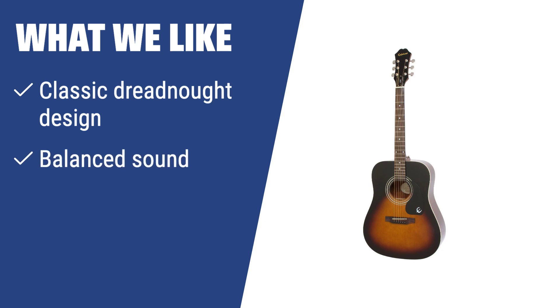What we like: If you are aiming to master the guitar with a classic design and superb sound quality, the Epiphone DR-100 is the ideal model for you. Featuring traditional tonewoods and premium tuners, this dreadnought guitar offers a balanced sound for various music styles. If you want to excel in folk, bluegrass, or rock music, this Epiphone acoustic guitar is a must-have in your collection.